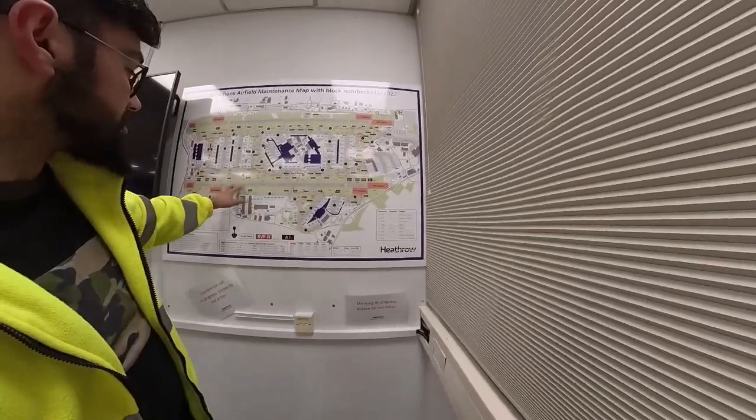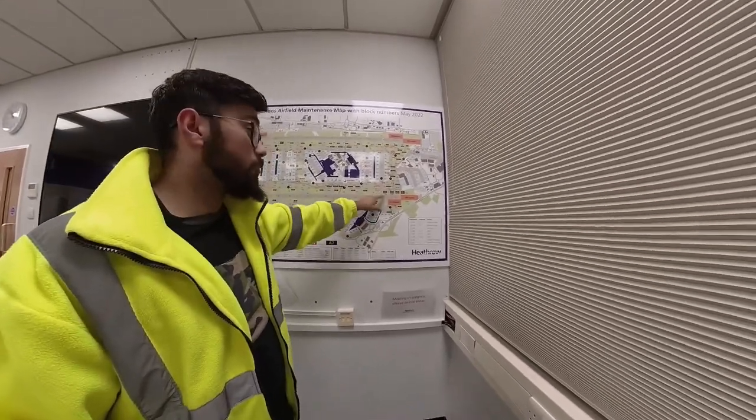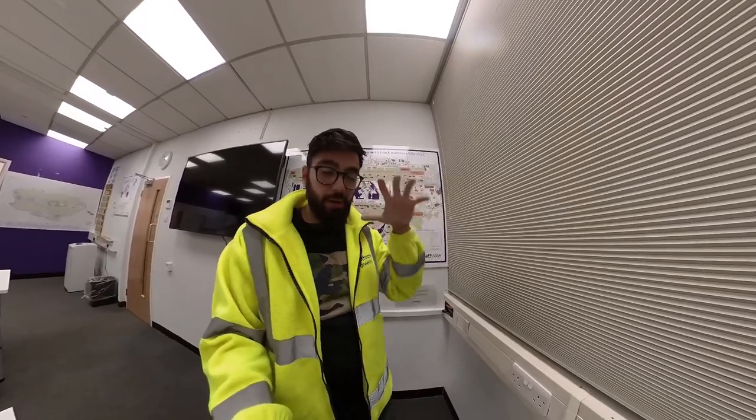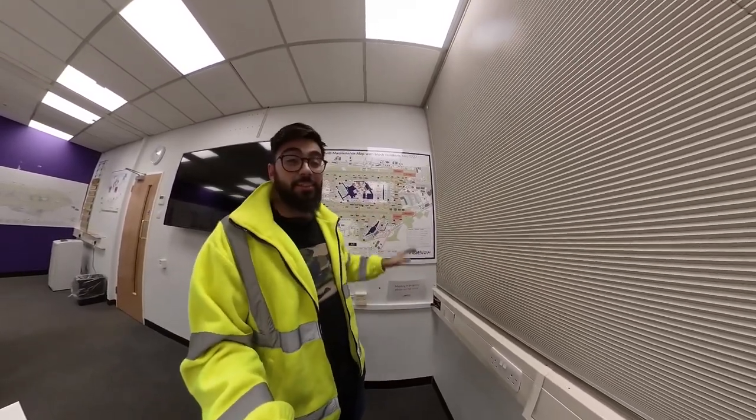Tonight we're going to be on the southern runway. We're actually going to be walking down the southern runway. On the runway there are lights and those lights need cleaning. The reason why they need cleaning is because the rubber from the actual tyres of the planes, when they come into land, it smothers those lights. And we're going to be cleaning the lights.